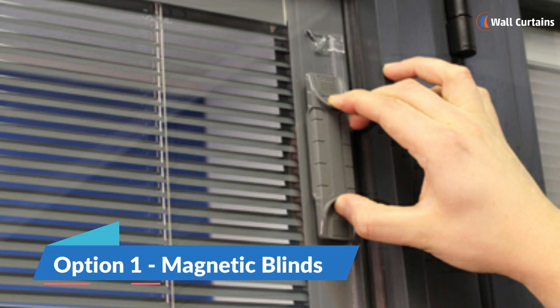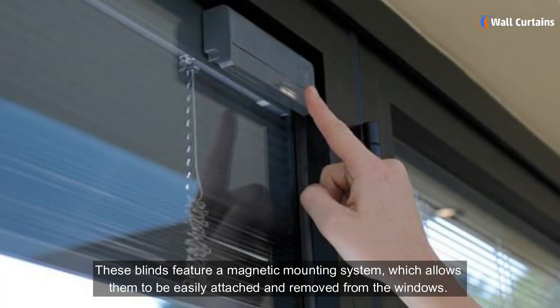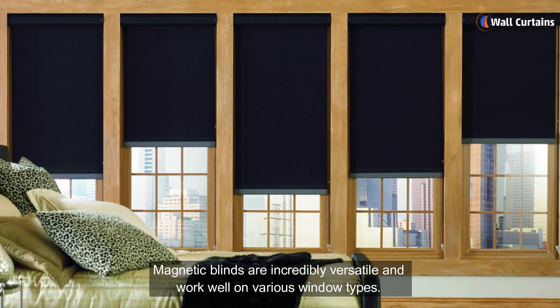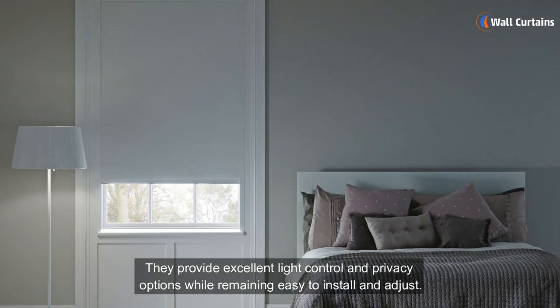Option one: magnetic blinds. These blinds feature a magnetic mounting system which allows them to be easily attached and removed from the windows. Magnetic blinds are incredibly versatile and work well on various window types. They provide excellent light control and privacy options while remaining easy to install and adjust.